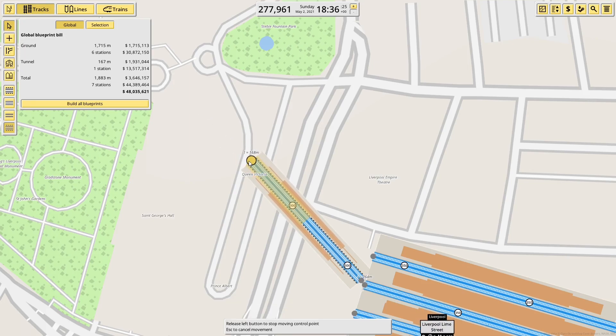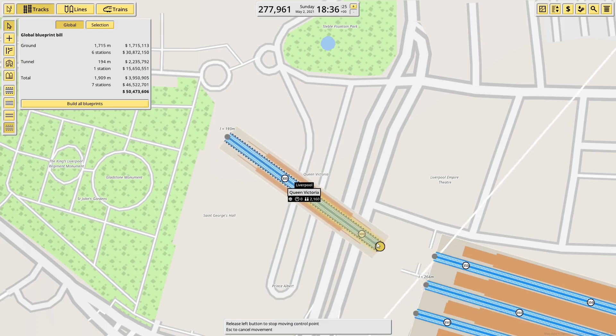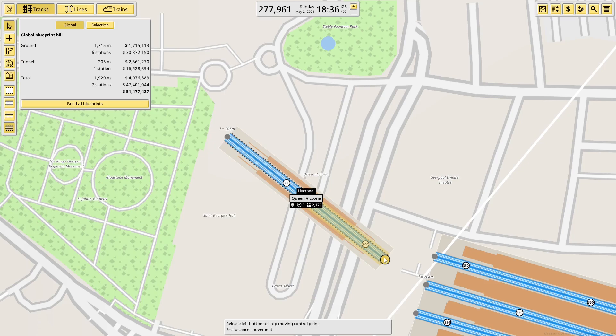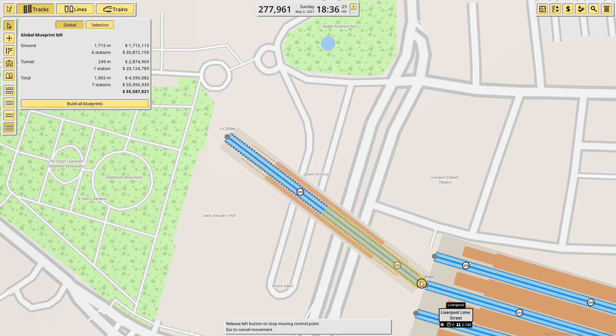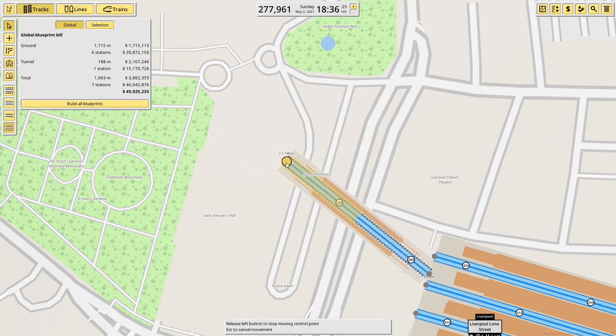As far as I'm aware, the 777s aren't in yet — they're still using the 507s. The platform on the map looks to be about 200 metres, so I'll make it 150. That's still longer than it needs to be, but it'll do.